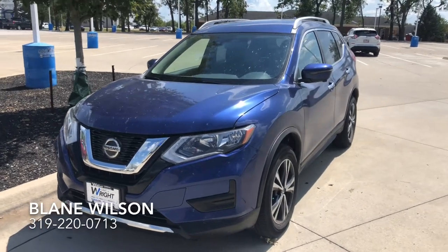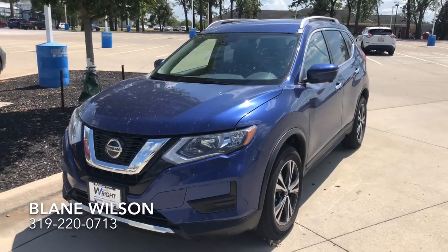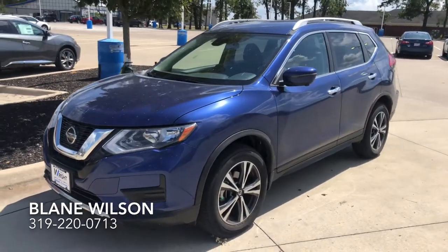Hi Jan, here's my first option for you. This is a 2020 Nissan Rogue SV with the premium package, so it does include a lot of safety technology, such as the blind spot detection, which I will show you here.